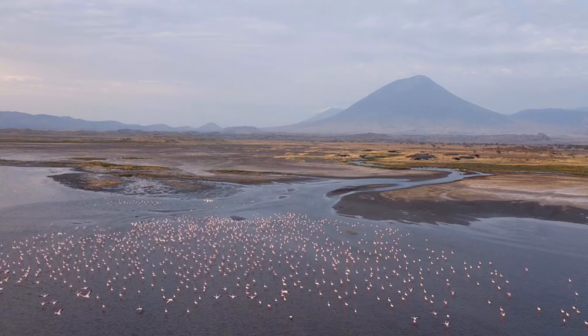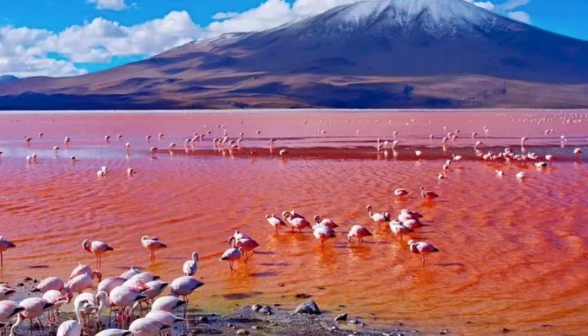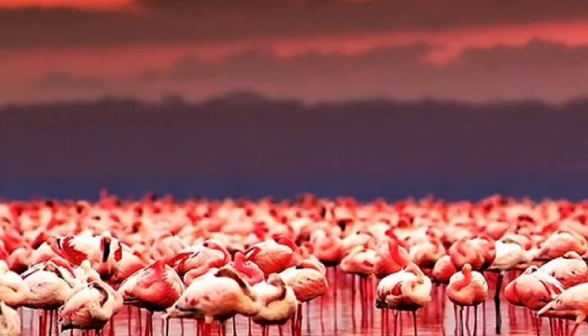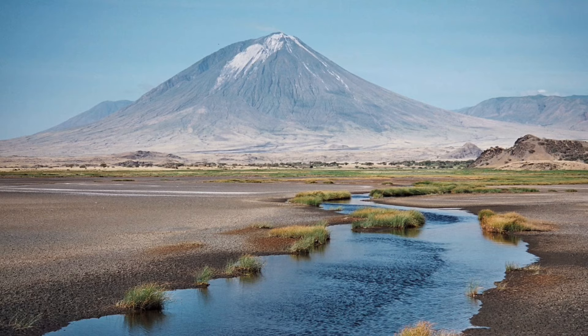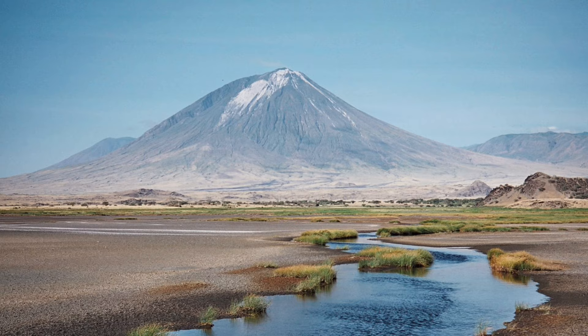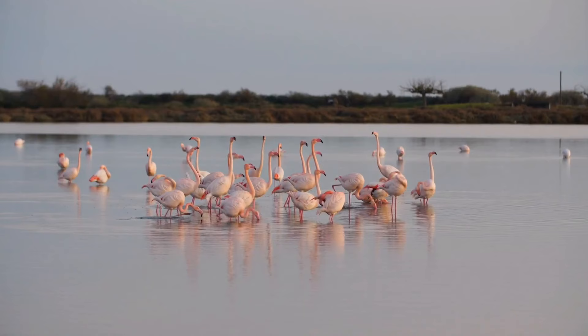Lake Natron is a unique, outstanding breeding place for the lesser flamingo. Lake Natron is the birthplace of 75% of the world's lesser flamingos. The lake is the sole regular breeding place in East Africa for the 2.5 million lesser flamingos, who have been classified as near-endangered due to their reliance on this single locale. During the dry season, flamingos build their nests on little islands that grow in the lake. Because of its caustic environment, predators are unable to access their eggs on seasonally forming evaporite islands.